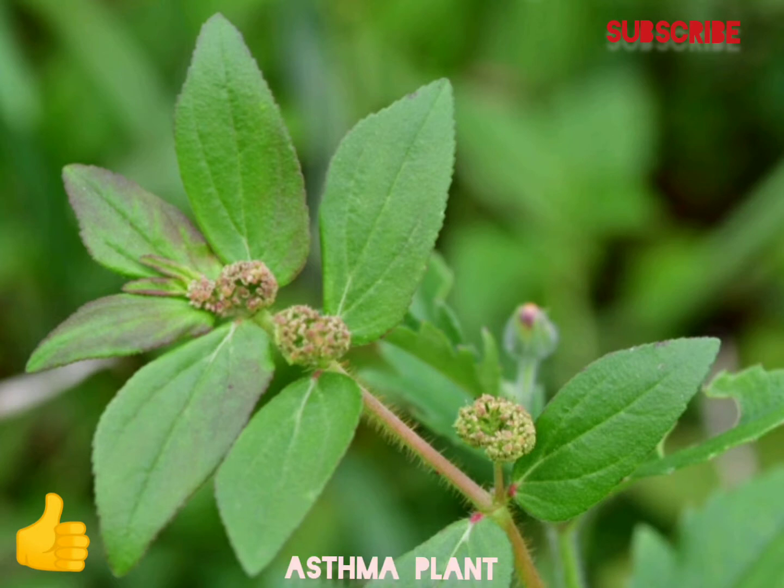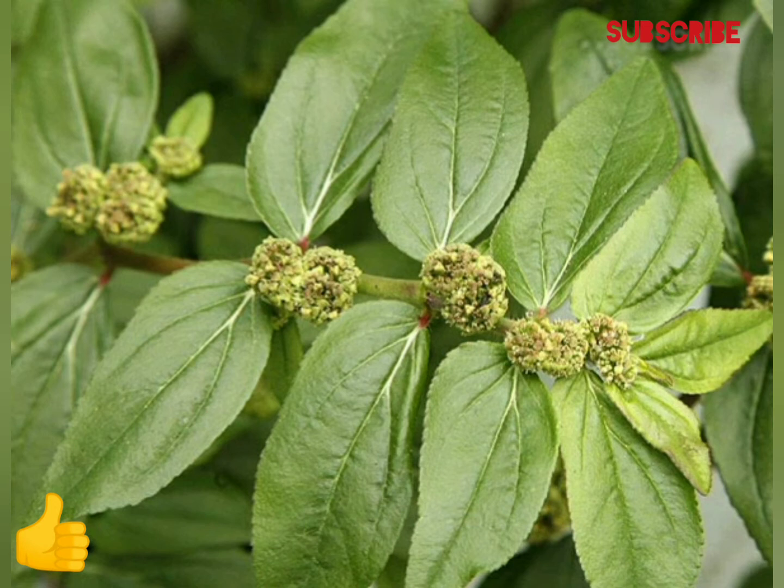Common name: asthma weed. Local name: baradote. This erect or prostrate annual herb can grow up to 60 cm, 24 inches long, with a solid hairy stem that produces an abundant white latex.